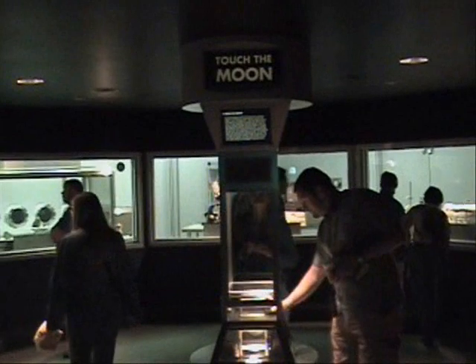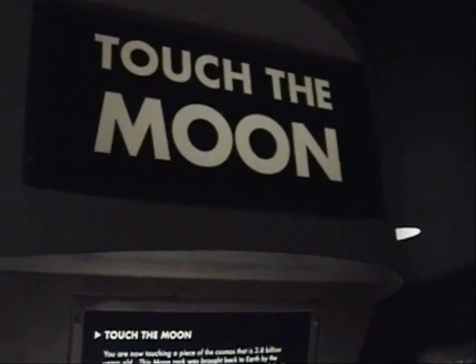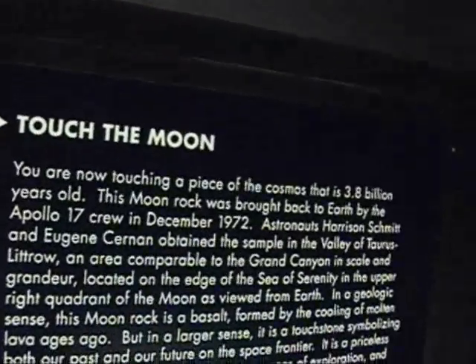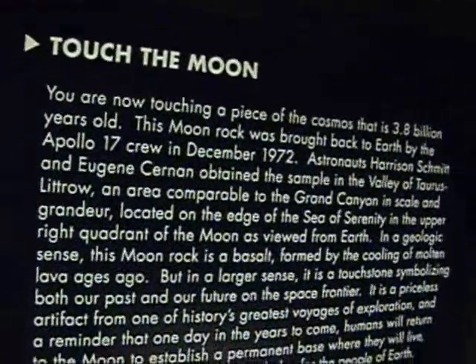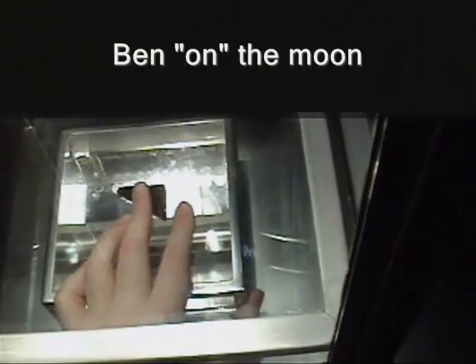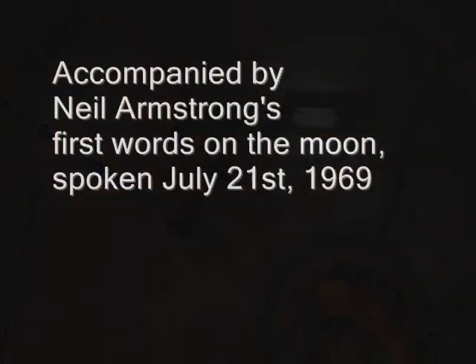As the surface is fine and powdery, I can pick it up loosely with my toe. It does adhere in fine layers, like powdered charcoal, to the sole and sides of my boot. I only go in a small fraction of an inch — maybe an eighth of an inch. But I can see the footprints of my boots and the treads in the fine sandy particles. Okay, this is Houston, we're copying. Thank you.